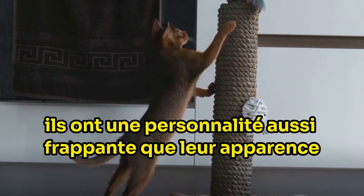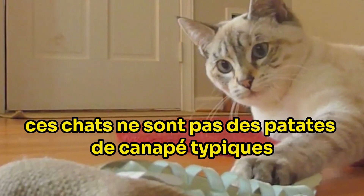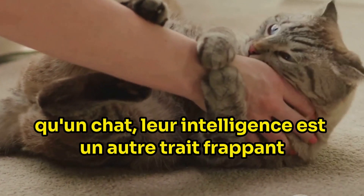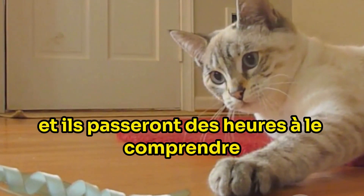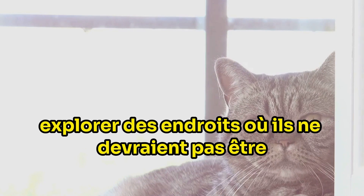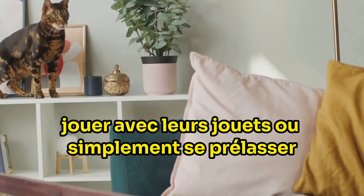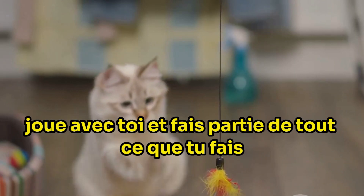Savannah cats aren't just about looks — they have a personality as striking as their appearance. These cats are not your typical couch potatoes; they are brimming with energy and have an insatiable curiosity. Their wild ancestry makes them love a good chase or a hearty game of fetch. In fact, they're so lively that their playfulness often feels more like that of a dog than a cat. Their intelligence is another striking trait — savannah cats are quick learners and problem solvers. Give them a puzzle toy and they'll spend hours figuring it out. They're also known for their ability to open doors and cabinets. But when they do seek your attention, they want it in full — a quick pat on the head won't suffice. They want to engage with you, play with you, and be part of whatever you're doing.